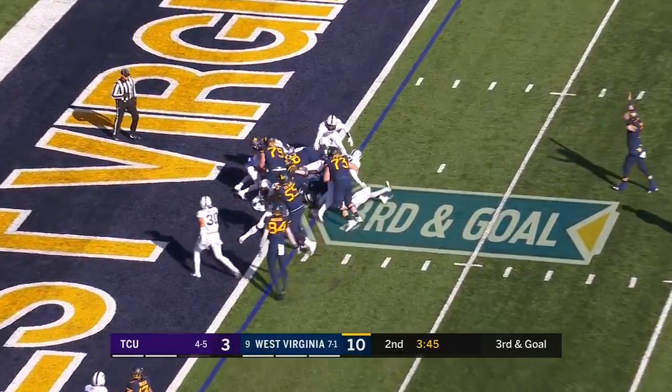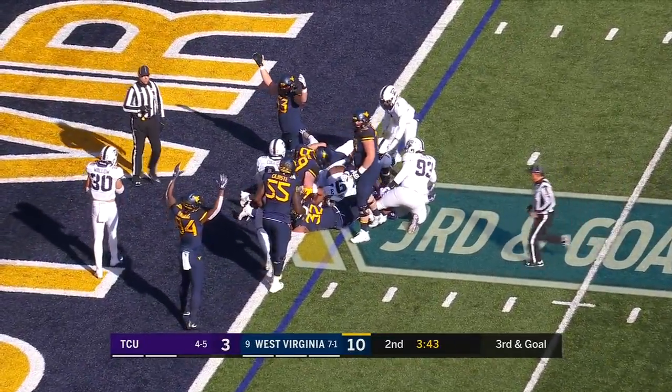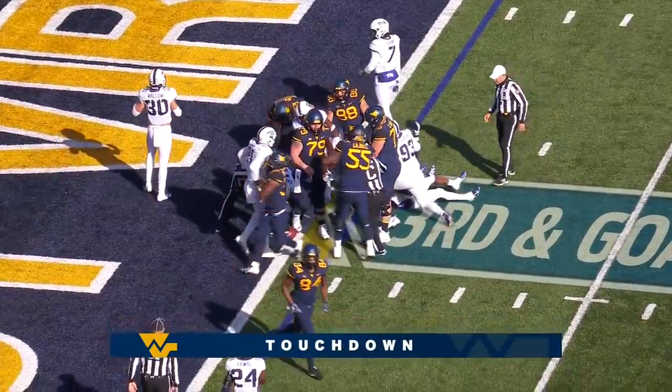It's Petaway. Touchdown. They don't need four downs.